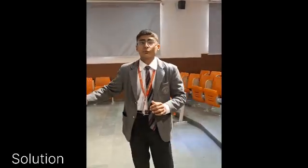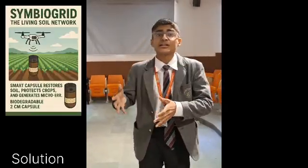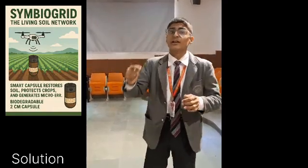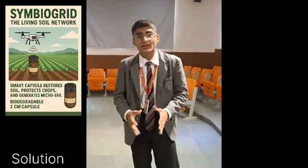I am presenting my biodegradable capsules called the Symbiogrid. These are capsules which are made to make the soil an ecosystem that is self-healing and self-protective. It helps in improving the soil, helps to grow crops better without any chemical use, and even helps to detect the problems which are faced by the plants at that particular region.